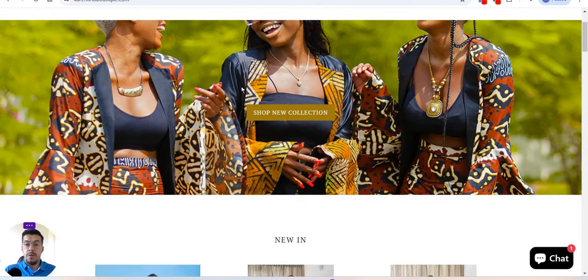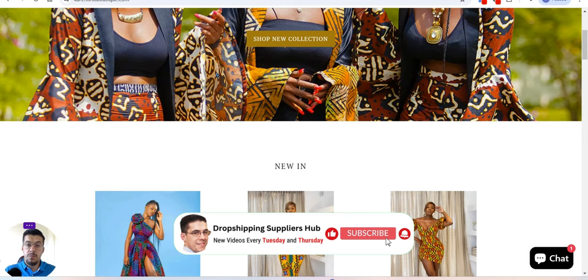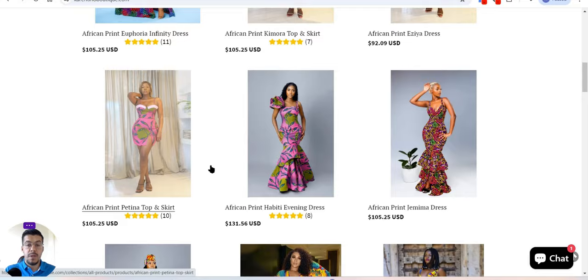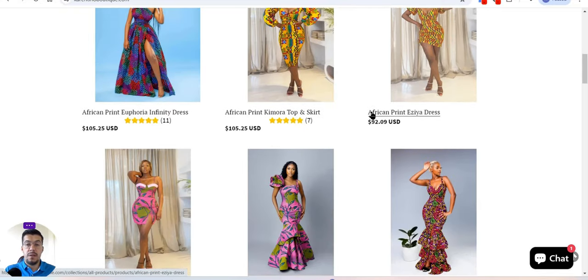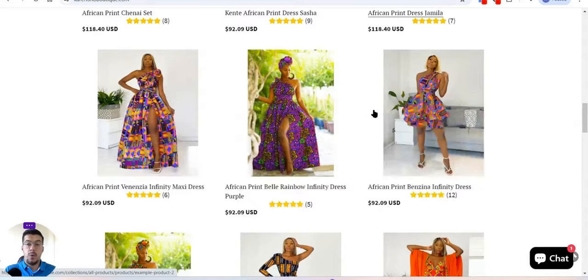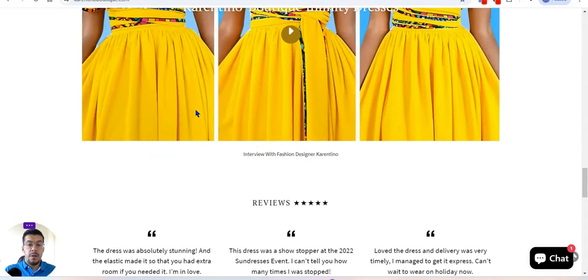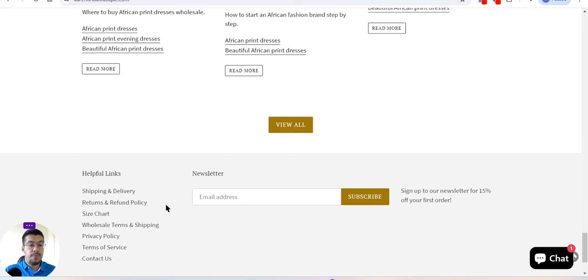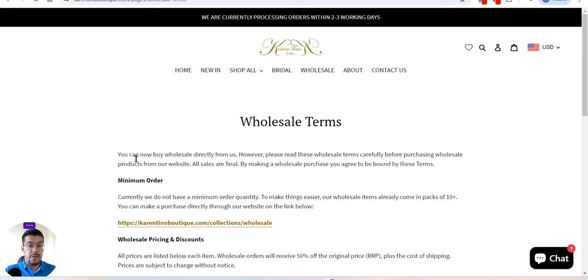This supplier offers especially African clothes — traditional African clothes. Let's take a look at what type of clothes they sell on their website. As you can see, they have elegant clothes, summer clothes, wedding clothes, and so on. You can also read their blog and find out more about shipping, delivery, returns, refunds, and the size chart.